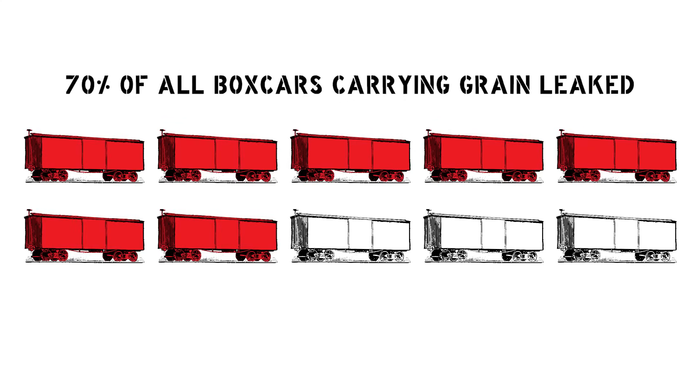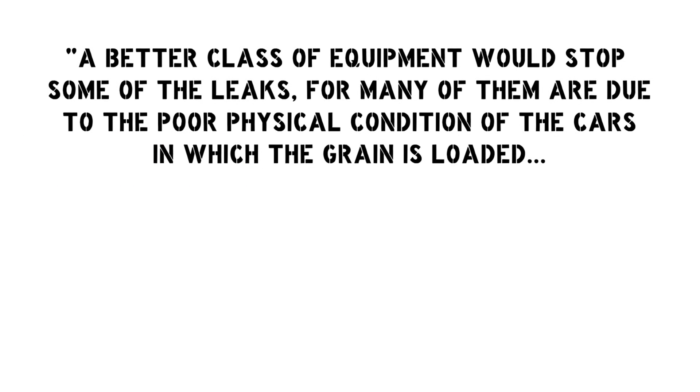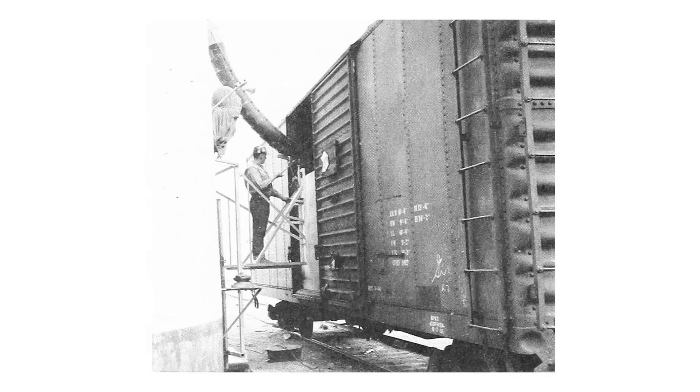Through careful and dedicated efforts, by 1917 the 70% of leaking boxcars was reduced to approximately 16%, but this was still a significant number. "A better class of equipment would stop some of the leaks, for many of them are due to the poor physical condition of the cars in which the grain is loaded," exclaimed an exasperated shipper in the Grain Dealer's Journal in January 1918. "Rolling stock has deteriorated and continues to deteriorate." The development of steel-sheathed boxcars eventually solved the problem of leakage from the body, but grain doors were still required to keep grains from leaking out of the car door.